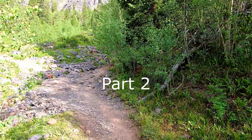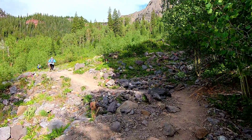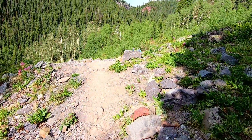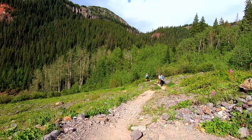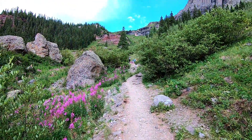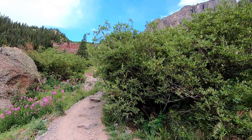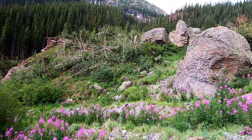After the waterfall, the trail levels out for a bit, making for some really easy going. It's been in the forest for the most part. Well, now we start uphill again, but it's some beautiful surroundings — as we're probably surrounded with sweat at this point.